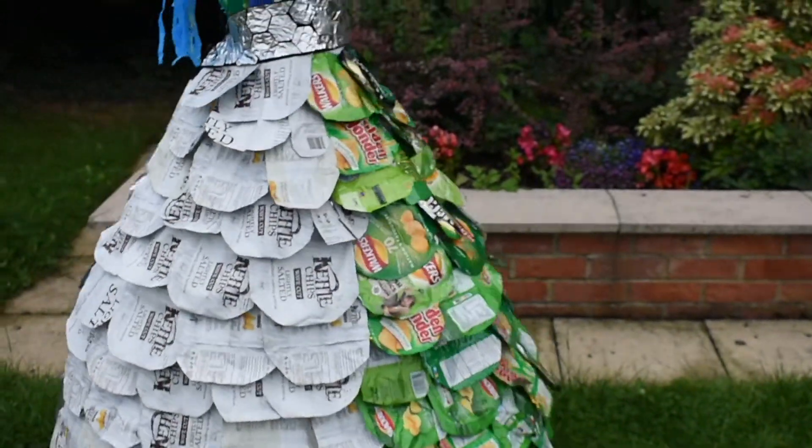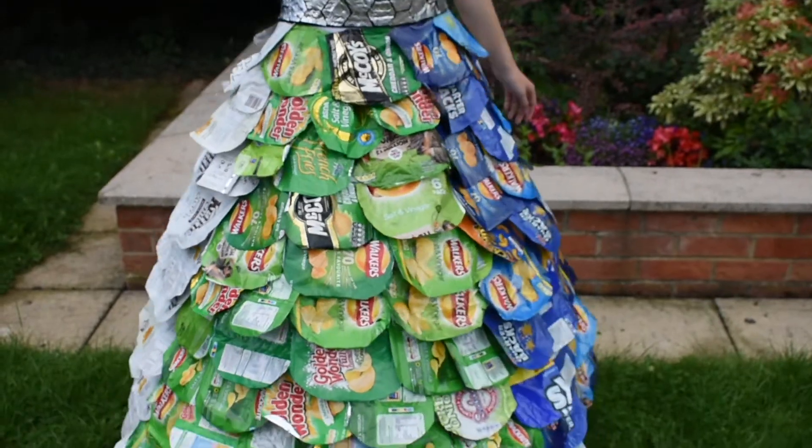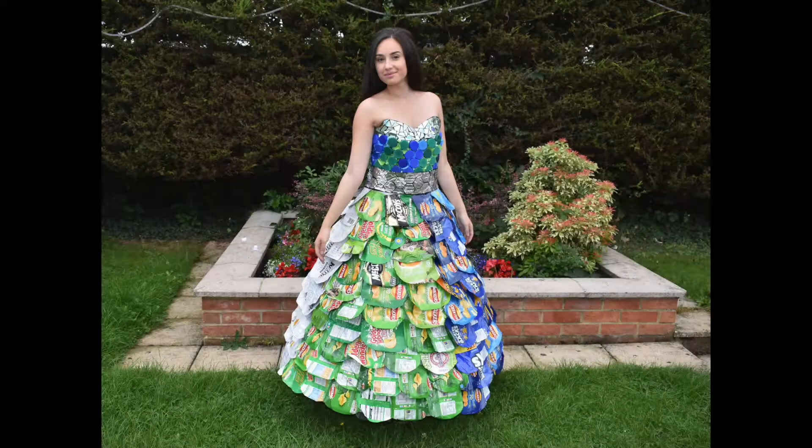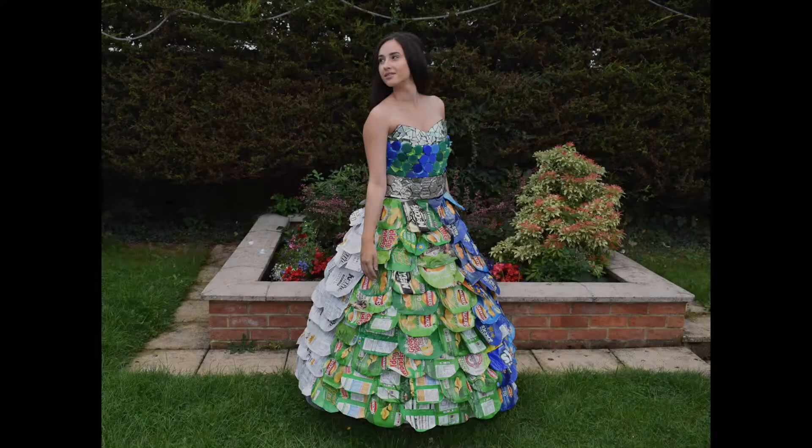The same goes for bottle tops. Most councils will not recycle these and so they end up in our oceans where seagulls and crows can mistake them for food. I hope to show that as individuals we can make a huge impact, and it's up to us whether that impact is a positive or negative one.